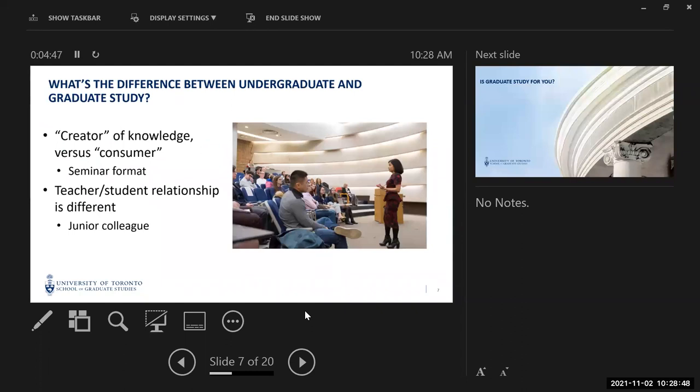What's the difference between undergraduate and graduate study? In undergrad, the dominant mode of delivery has been the lecture — you have a creator of knowledge, the professor, delivering that knowledge to students in the audience. That is the dominant mode of teaching delivery for undergraduate students.